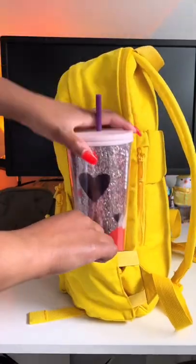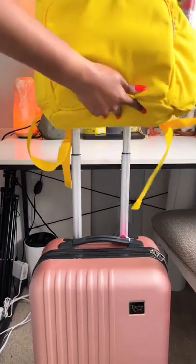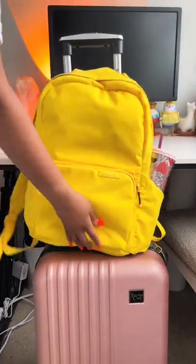How about an expandable water bottle holder to fit your 40-ounce Hydro Flask? Maybe at least a luggage pass-through so your life is easier at the airport? No? Okay.